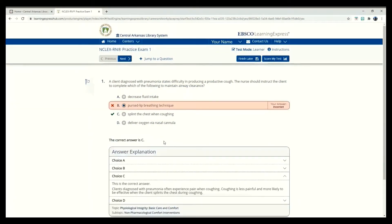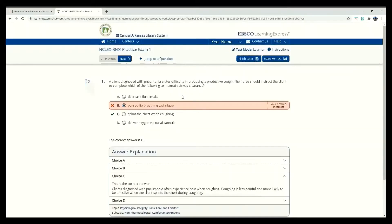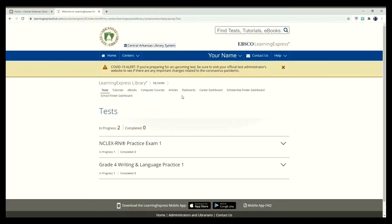Though my first answer was incorrect, below I can read an explanation of the correct answer. I'm going to exit out of this test so that we can look at something else, but let's save it so I can come back to it later.